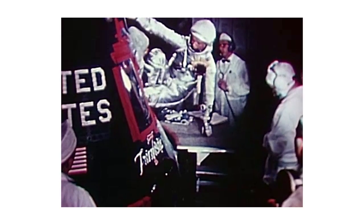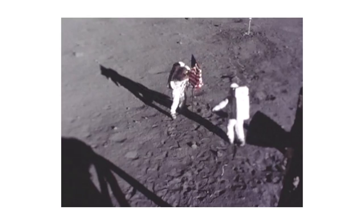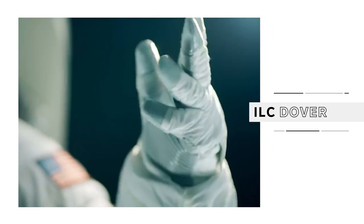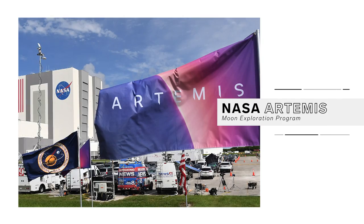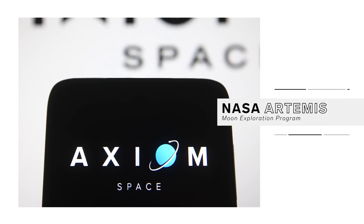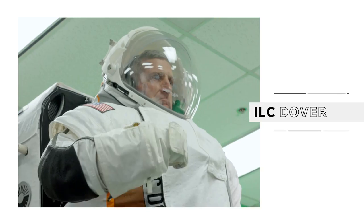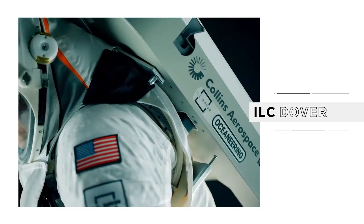For the past six decades, most suits worn by American astronauts either on a spacewalk or the surface of the moon have been made by a small company called ILC Dover. Now, to be clear, for the first Artemis missions, NASA chose another company to provide the space suits, but ILC Dover is still making prototypes for future potential missions and private space flights, and that's what we're gonna see today.